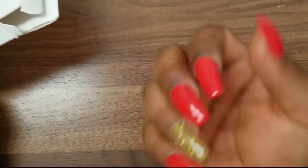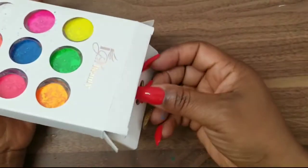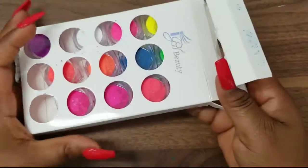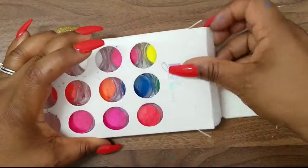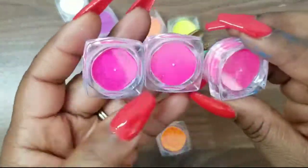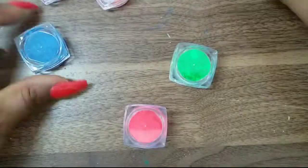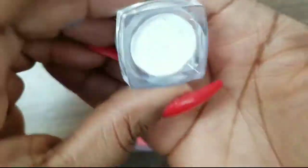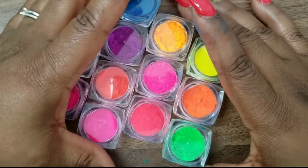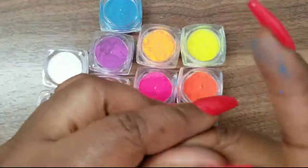I did my nails for Christmas — I'm thinking of adding some Christmas stickers but I'm not sure. It's a prey natural coffee medium color. I've never used pigments before so this is going to be new to me, but we'll see how it goes. I've been seeing them everywhere and wanted to give it a try.